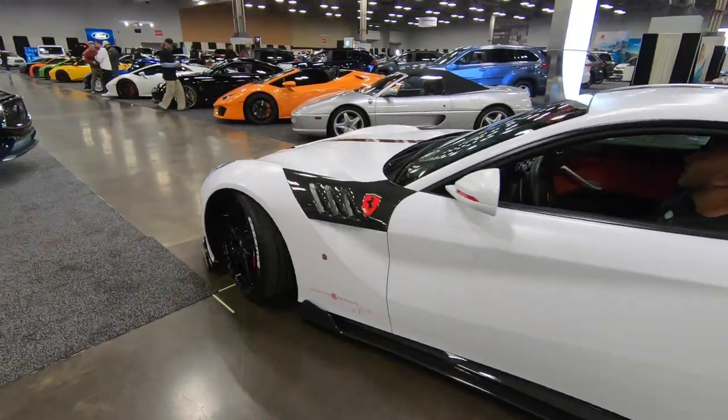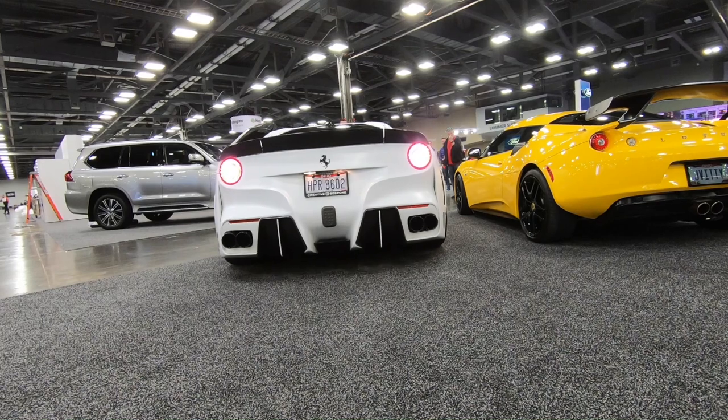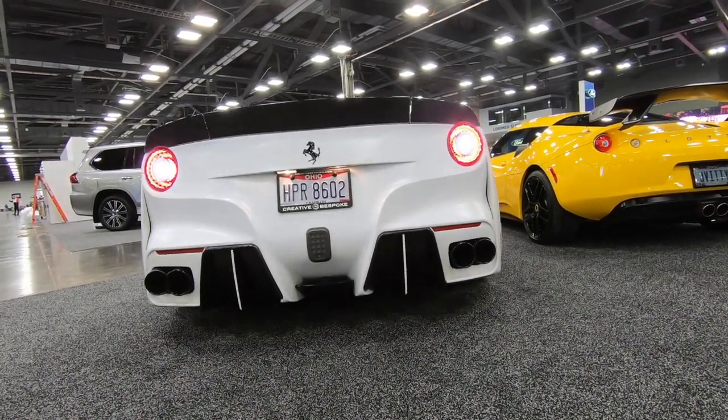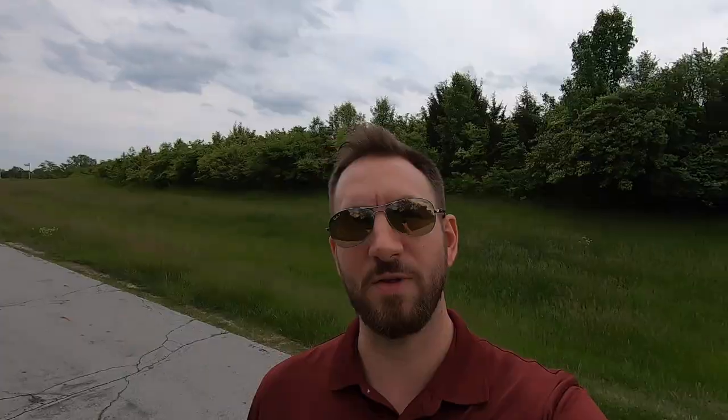The last car is going to be this 2014 Ferrari F12, but this one is a little bit different. If you went to the Columbus Auto Show this year, you saw this car in our booth. It has an unbelievable spec and too many modifications to even name — it's got a full kit, wheels, and all kinds of customizations.